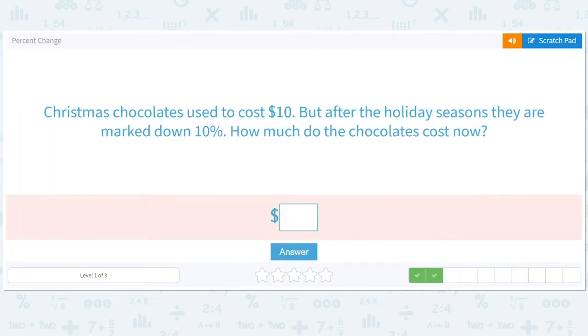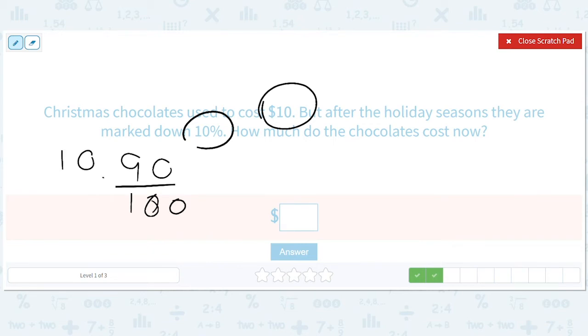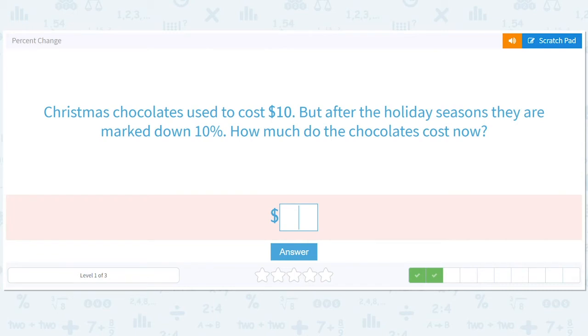Christmas chocolates used to cost $10, but after the holiday season they are marked down 10%. How much do the chocolates cost now? You got a $10 box of chocolates, the Christmas rush passes, everyone ate a bunch of chocolate, no one wants chocolate anymore — it's marked down 10%. How much are we left with? We're left with 90% of the cost. So we do 90% of 10, times 10 over 1. That makes this a 10, which means we have $9. What a deal — save a whole dollar.